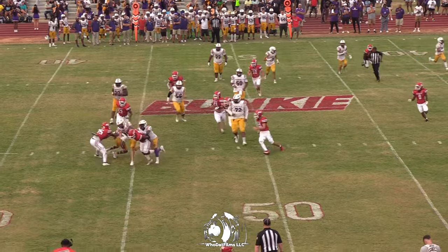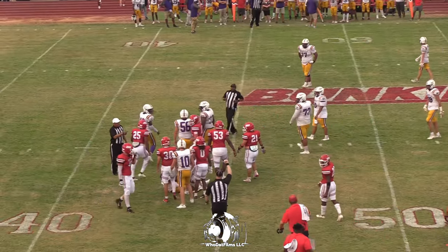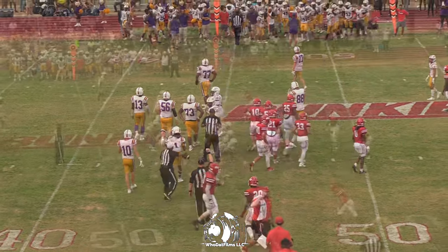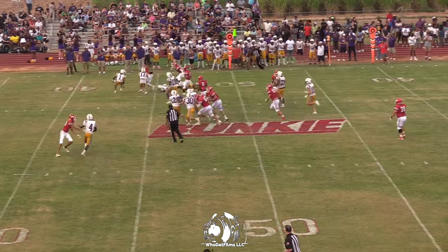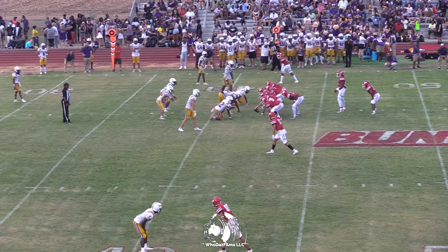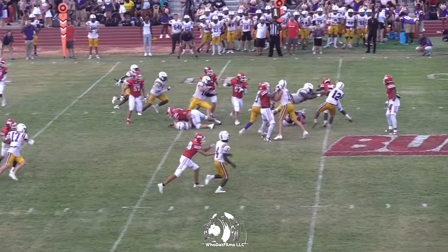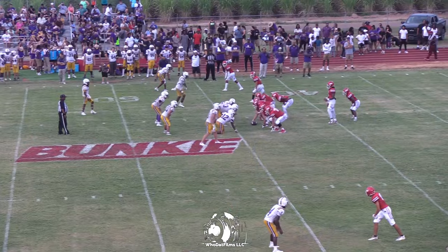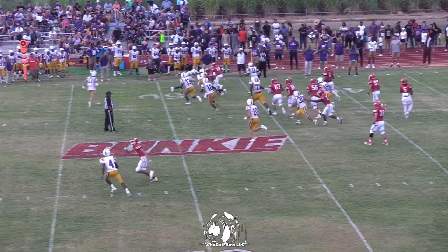He's going to hand the ball off to number 10, Chris Bryant. Cutting through there, number 25, Zahn Lee, drops Murray for a loss. Keep that third down. LeMoyne around the right side. Zahn Lee drops Murray for a loss again.